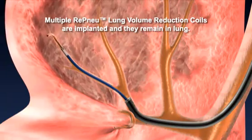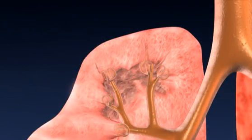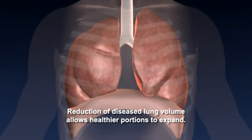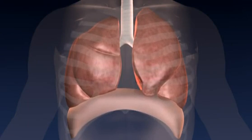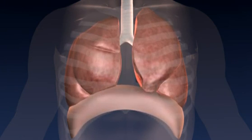Multiple coils are typically implanted and remain permanently in place. A case deploying about 10 coils may take as little as 30 minutes. The resulting reduction of lung volume in the diseased region redirects air to healthier portions of the lung and allows them more room to expand. This also improves the mechanics of the lung, allowing more efficient breathing to occur.